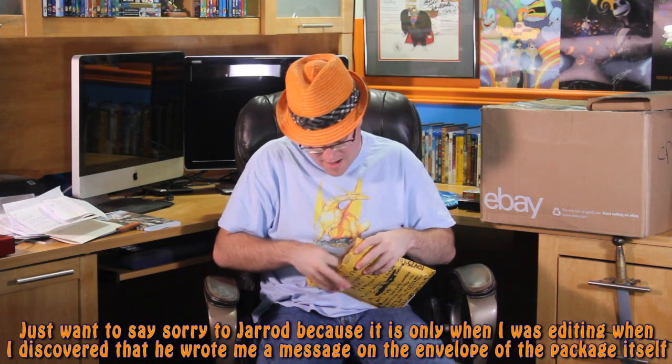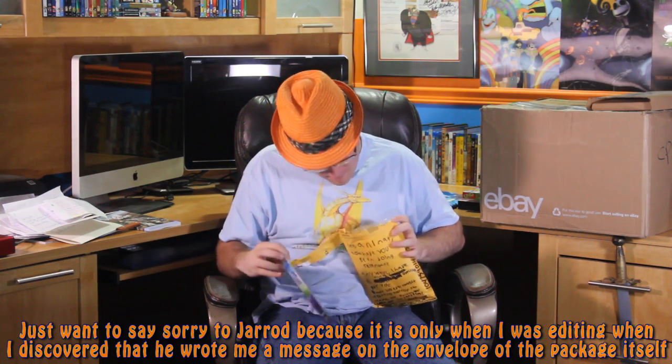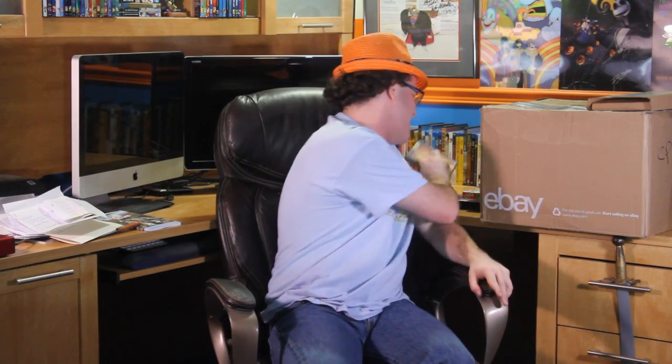Next up is a DVD from Jared Pardone — no letter included, but I got a DVD of Willy Wonka and the Chocolate Factory. It's the 40th anniversary edition — '40 Years of Everlasting Fun.' As a kid I loved watching this movie, so it's really nice. Thank you very much, Jared!